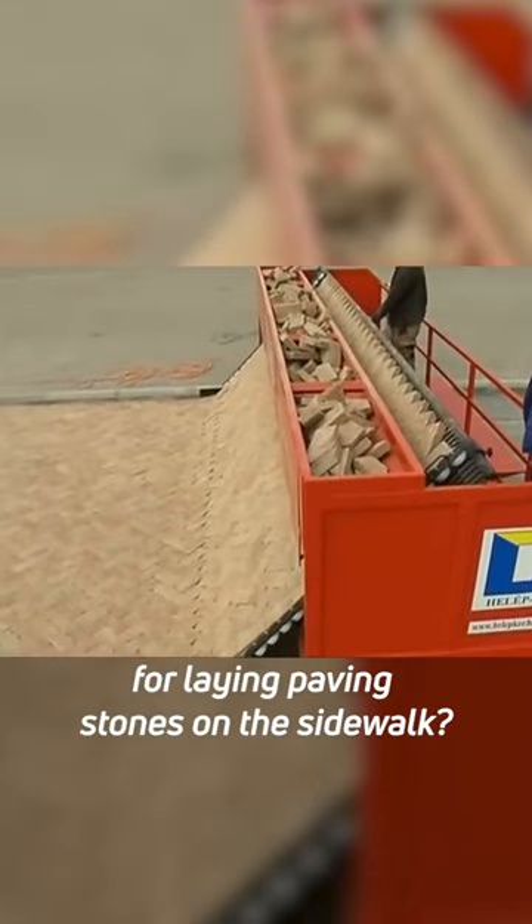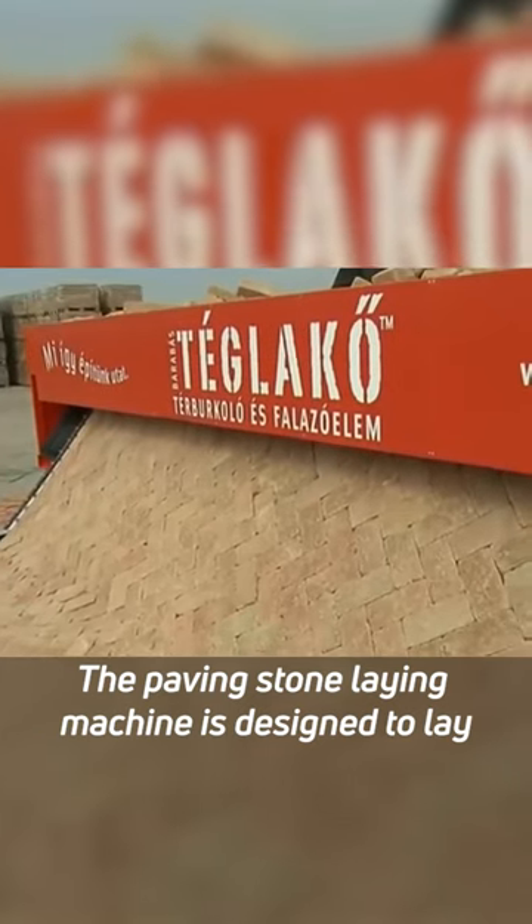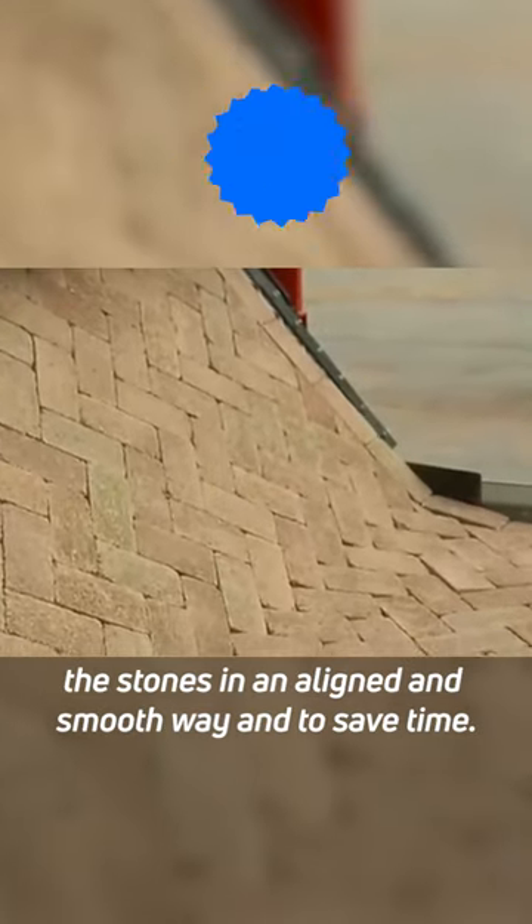Do you know that there is a machine for laying paving stones on the sidewalk? The paving stone laying machine is designed to lay the stones in an aligned and smooth way and to save time.